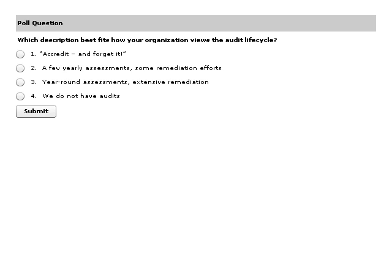Which description best fits how your organization views the audit lifecycle? Do you cram for the audit, get accreditation, and then forget it? Do you have a couple of yearly assessments with some remediation effort? Do you have year-round assessments with extensive remediation? Or do you not have audits? Answer via your screen using your mouse. And while we're waiting for the results — Mike, based on your experience, what would you expect to see?